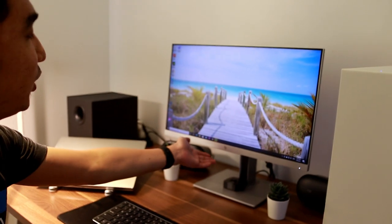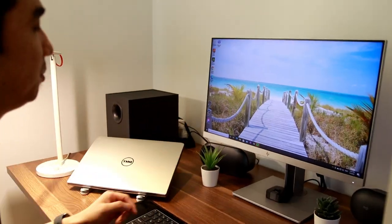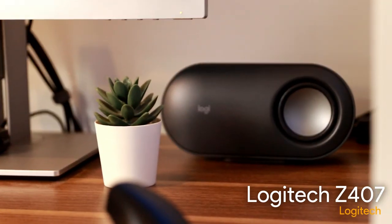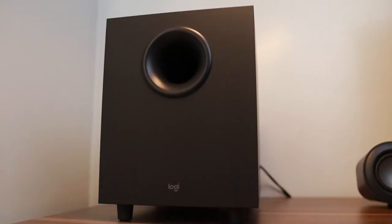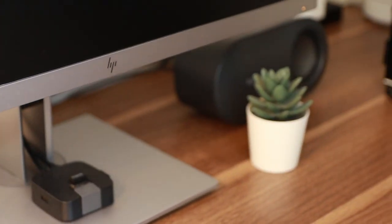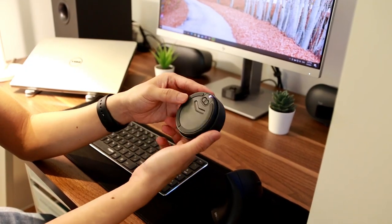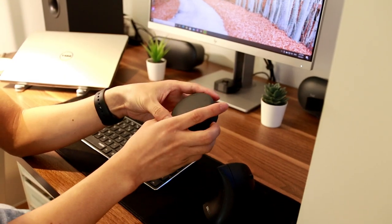Wala namang nagbago dito sa aking monitor — ito pa rin siya. Ang nagbago lang din dito, nagkaroon na ako ng desktop speakers. Itong speaker ko is the Logitech Z407 — 2.1 na desktop speaker, meron siyang subwoofer, tapos dalawa yung speaker niya. Maganda dito, simple lang siya, hindi siya intrusive. Sakto lang siya sa desk ko. Ito is Bluetooth speaker pero pwede rin siyang wired. Ang maganda dito, wireless yung kanyang volume control, tapos nandito yung control niya kung Bluetooth ba or wired yung input mo. Gagawa ko ng review for this one — abang-abang na lang din.